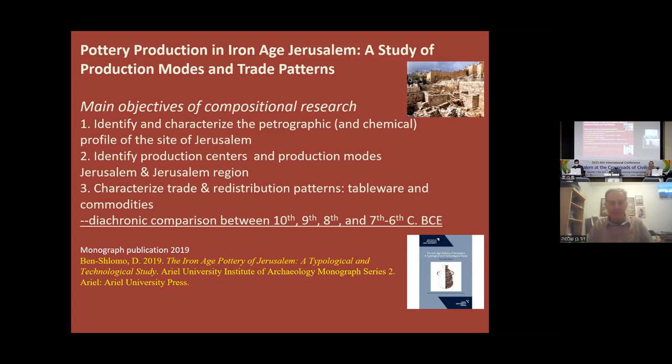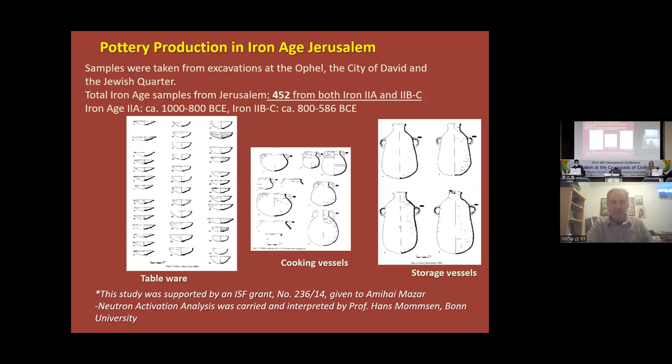The study included about 450 samples of Iron Age II vessels from three areas: the Ophel excavation of Benjamin and Eilat Mazar, the City of David of Igal Shiloh mostly, and the Jewish Quarter — Avigad excavation. We sampled not all pottery types but focused on main types. This was funded by the ISF fund, and the neutron activation analysis was carried out by Professor Hans Momsen from Bonn University.